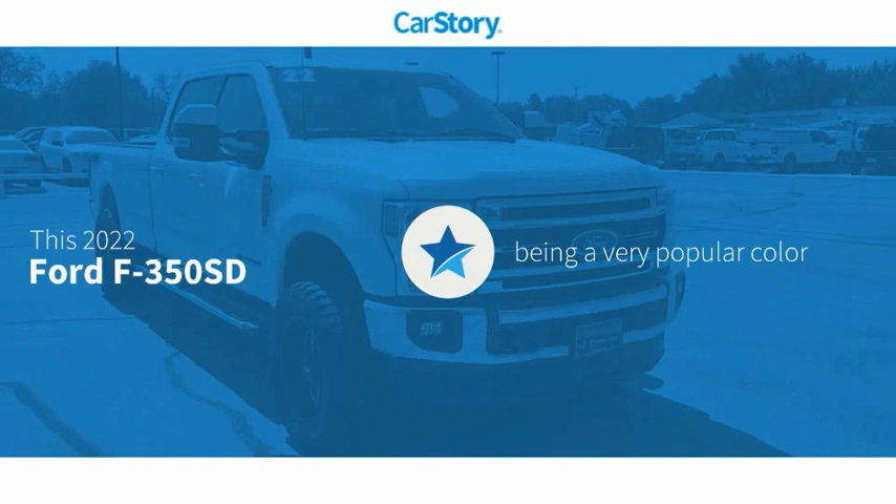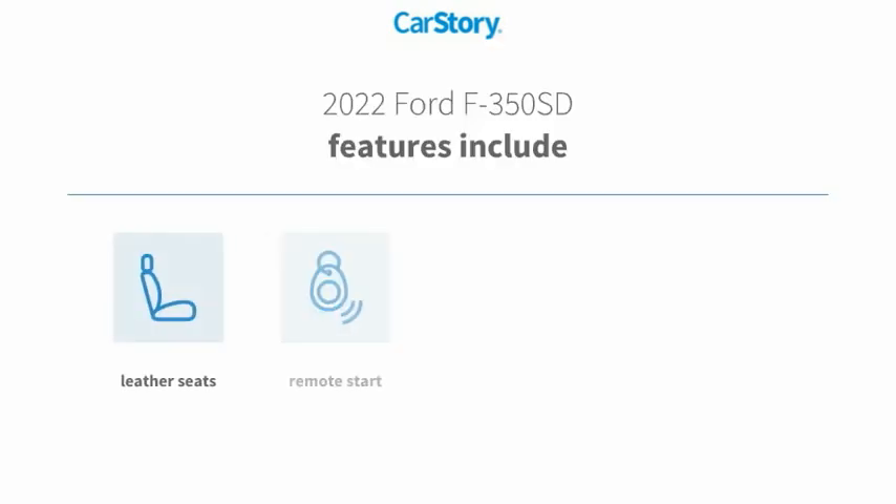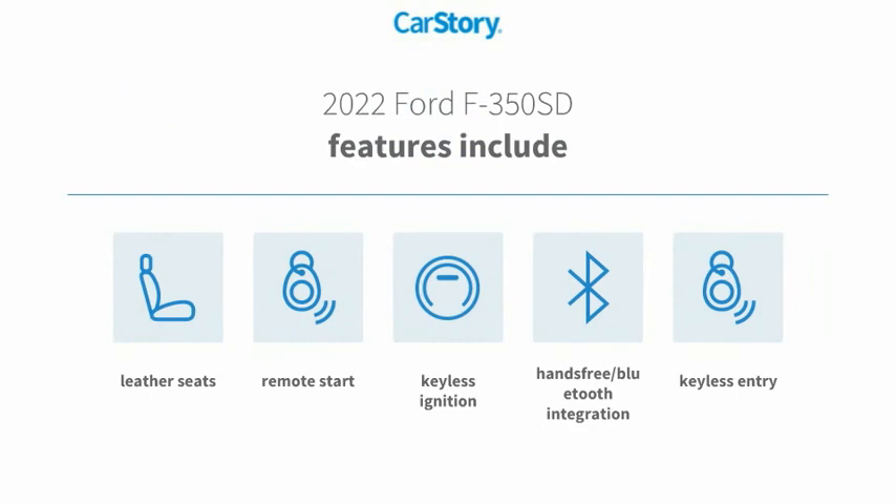CarStory Research indicates this vehicle as being a very popular color. Features also include keyless entry, remote start, keyless ignition, leather seats, and hands-free Bluetooth integration.